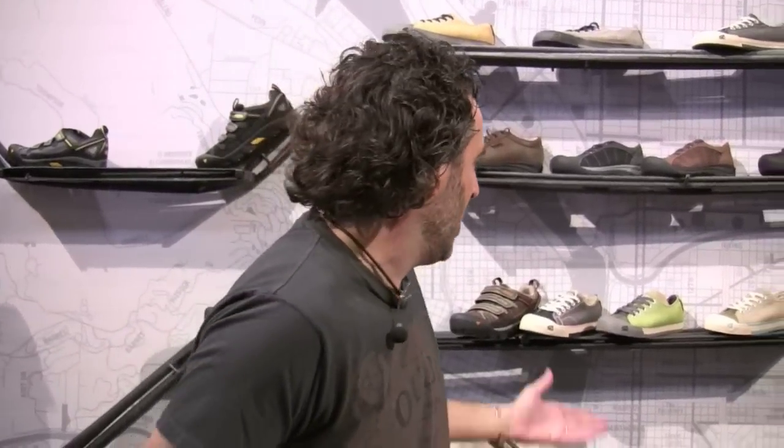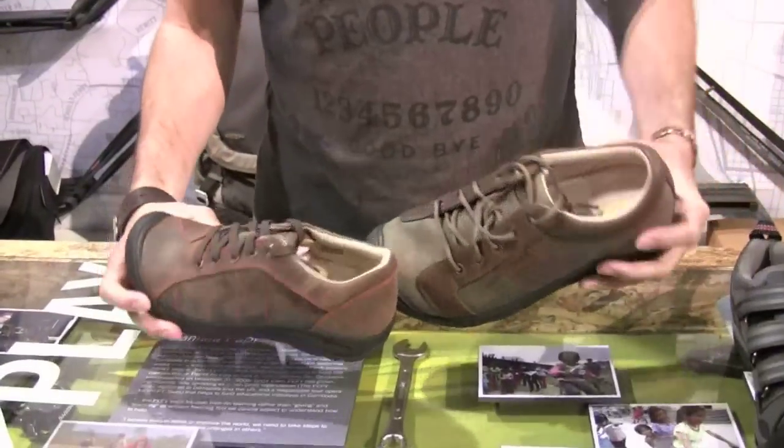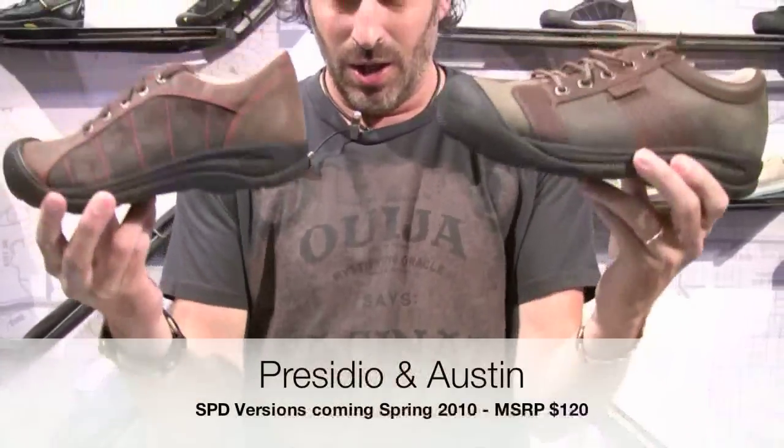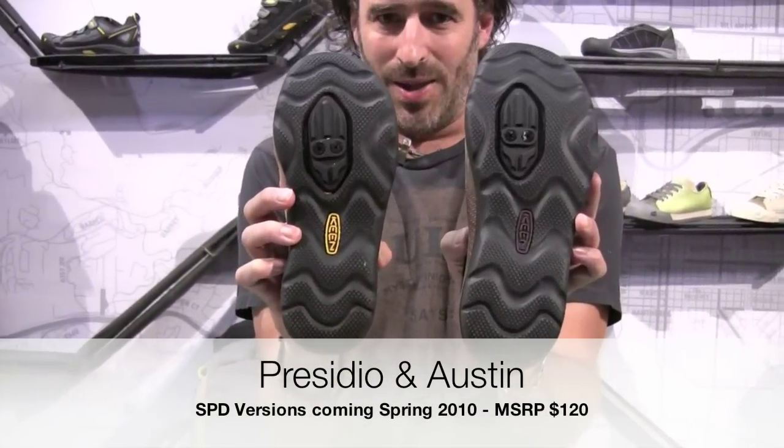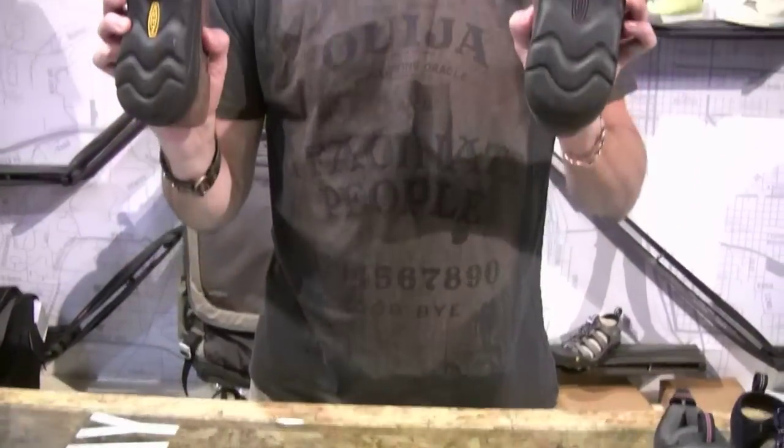Then we got inundated with consumers writing us saying, "Hey, we love Keen. I've got shoes called Presidios or Austens — can you also make an SPD version so I can cycle to work, wear them at work, and then cycle home?" So we said yeah, we can do that. Some of you might know this shoe, some of you might own it — Presidio, Austin. Looks like the same thing you might have in your closet. Look again: SPD compatibility on the bottom. Lock them, load them, commute, and you're ready to rock and roll.